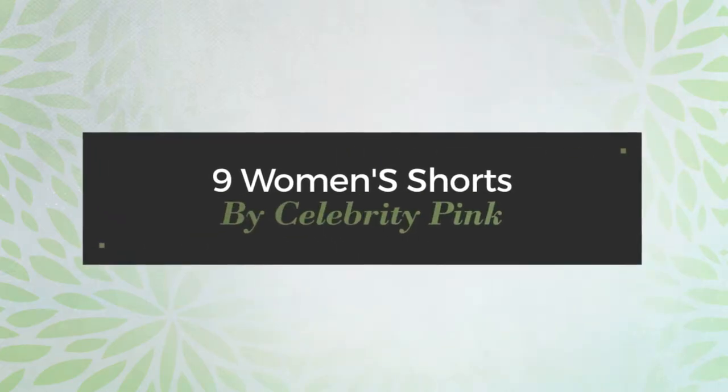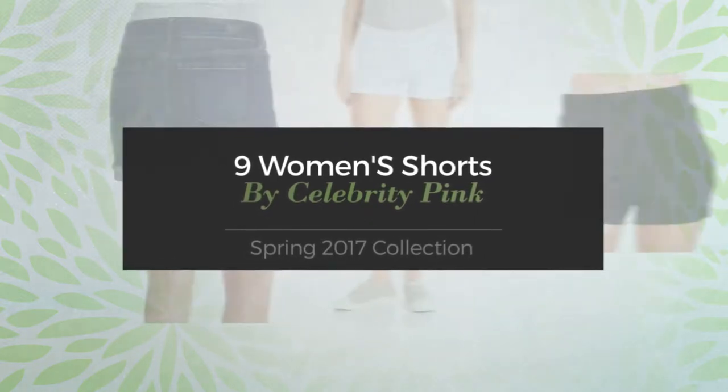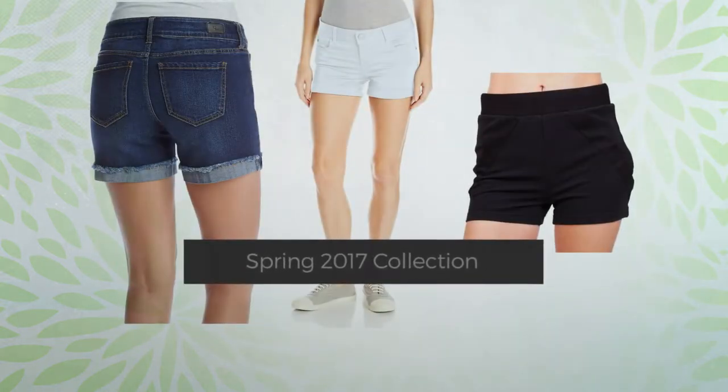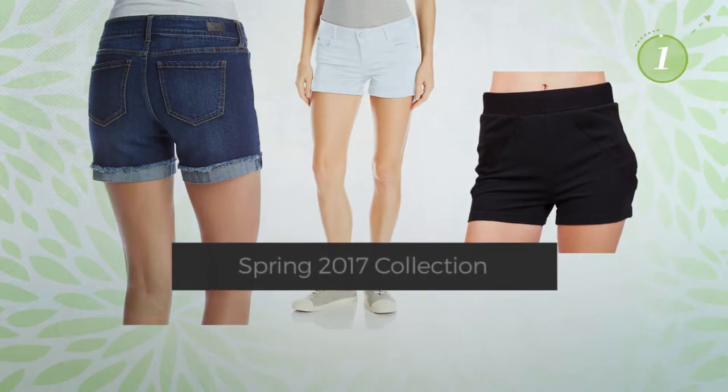9 Women's Shorts by Celebrity Pink Spring 2017 Collection. At any time, click the circle and get the details about your favorite shorts.